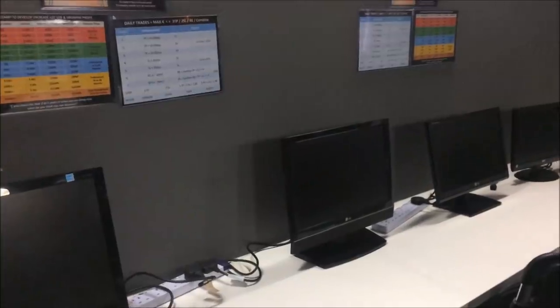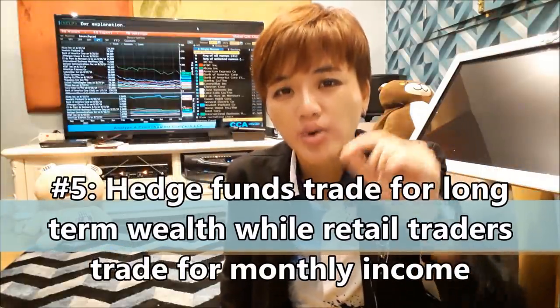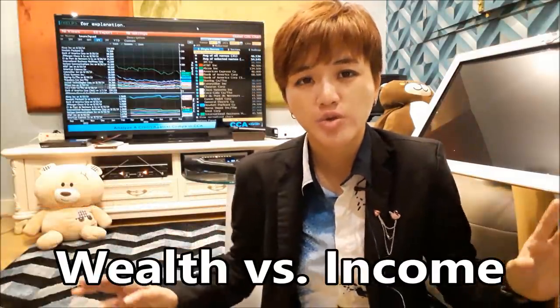The fifth thing you can learn from hedge funds is that they set up entire companies, hire staff, and get clients — they are absolutely not doing all that just to run for one to ten months. Hedge funds trade for long-term wealth, whereas retail traders tend to trade for short-term monthly income. There's a big difference. When your mindset revolves around trading for income, you tend to withdraw money and prevent your account from compounding.